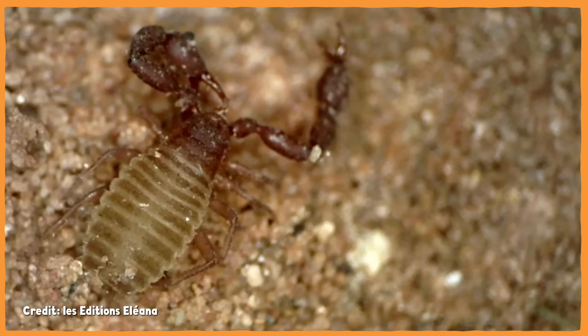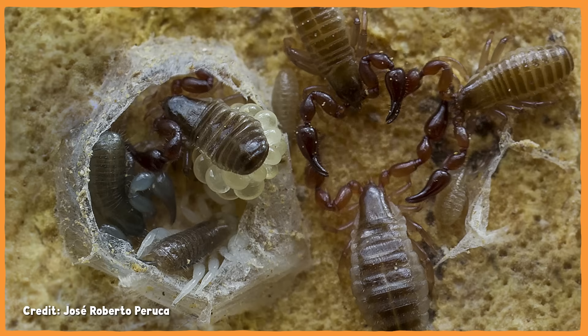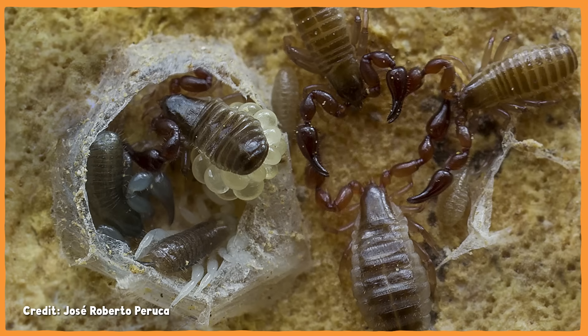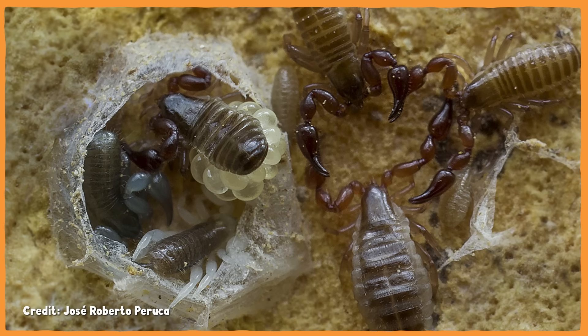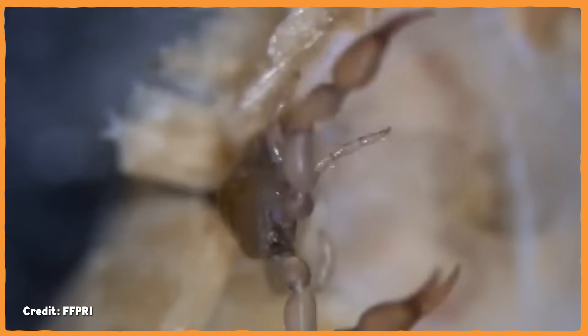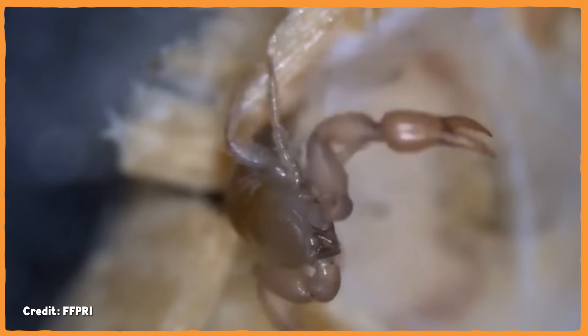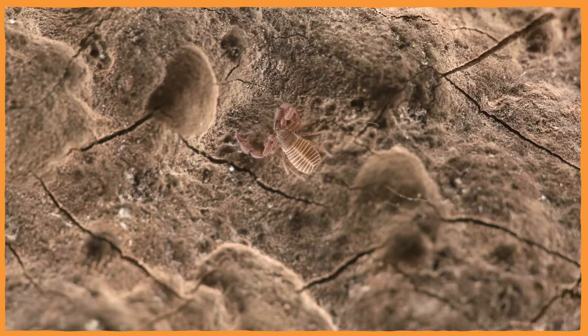And one thing pseudoscorpions have that true scorpions don't is the ability to spin silk like a spider — except pseudoscorpions spin their silk from a gland near their mouths. They use their silk to make little shelters for themselves, which can be used to hunker down until weather improves or to protect their eggs. Their silk shelters are also great protection when young pseudoscorpions molt, which they do three times before reaching their adult stage. This usually takes about a year or two.